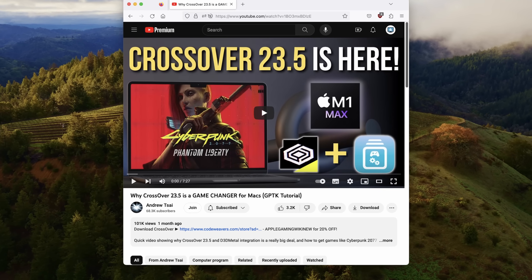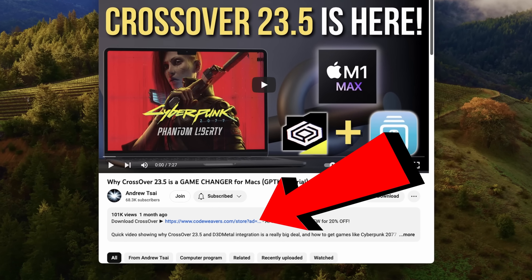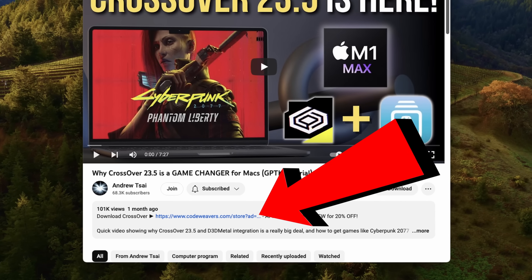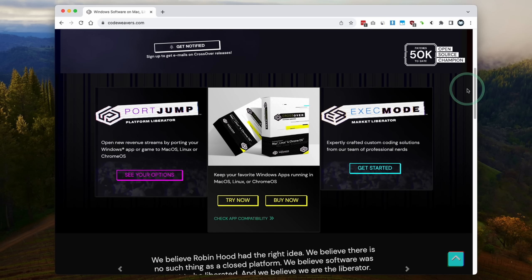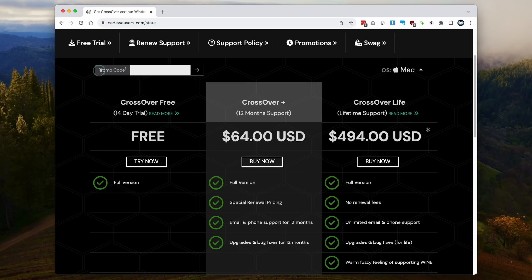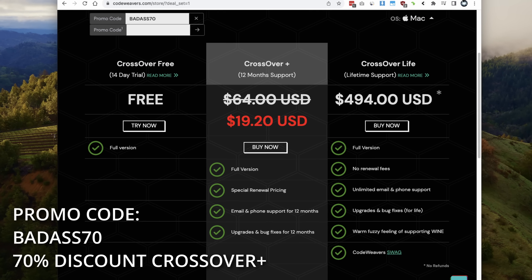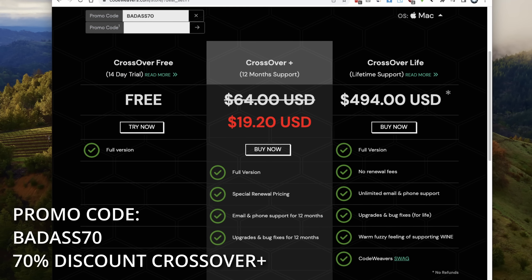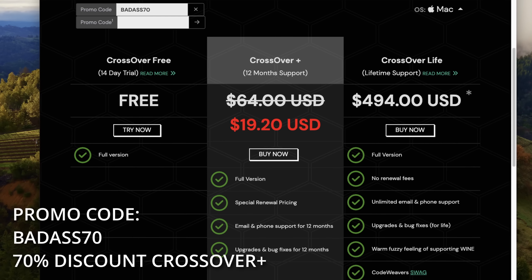If you want to take advantage of this huge Crossover sale, make sure to click the link at the top of the description — every purchase made after following that link helps support this channel. Scroll down and click the Buy Now button, then enter a promo code. If you use the promo code BADASS70, you'll get a 70% discount on Crossover Plus, which gives you the full version of Crossover and one year of support. This is not a subscription.